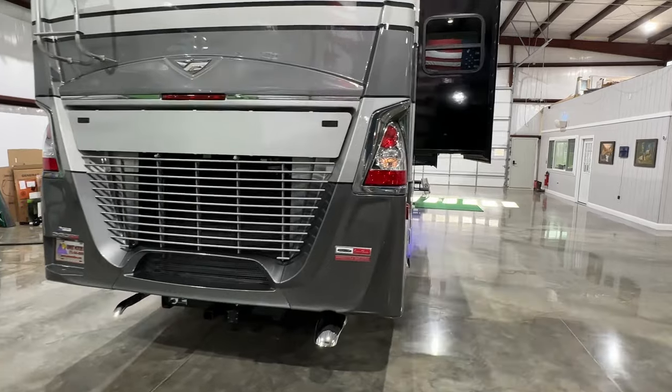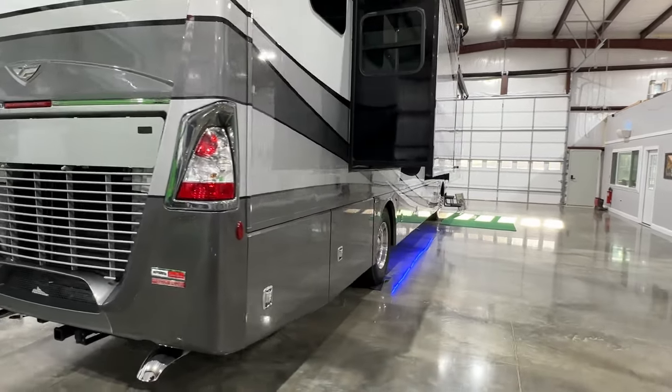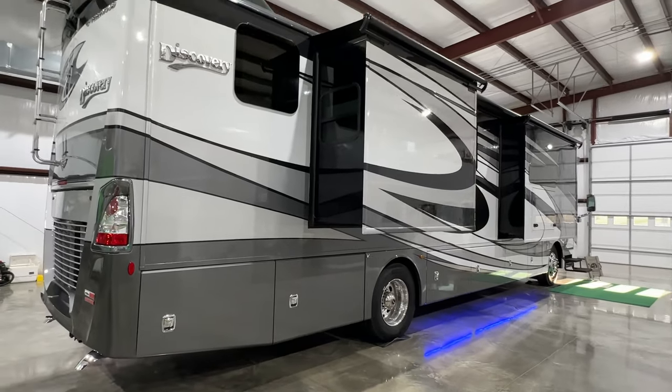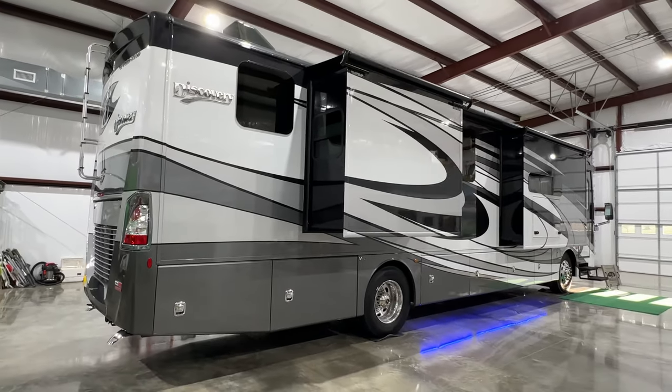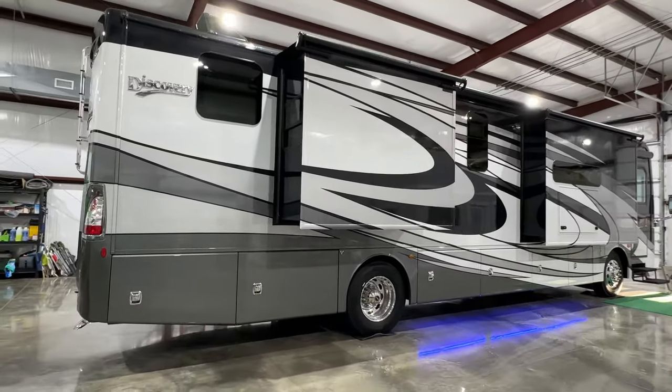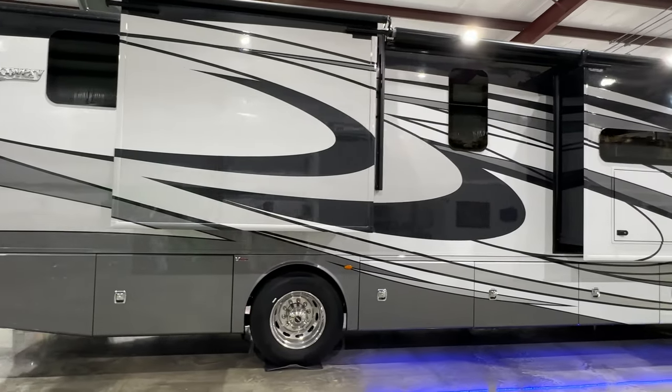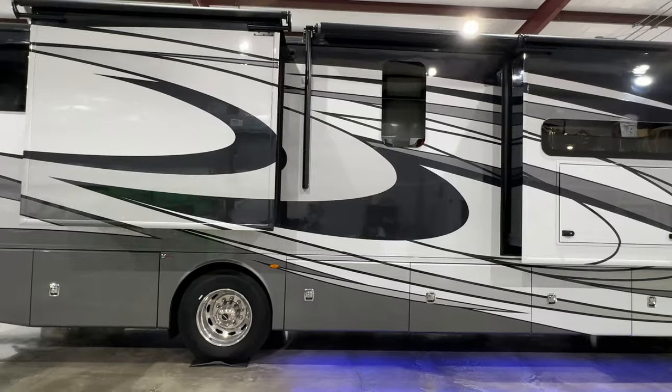It's on the Freightliner V-Ride chassis, which is probably the best Freightliner chassis they've got. It handles like a tag axle — very stable. It's got the Cummins 360 horsepower diesel with an Allison transmission.